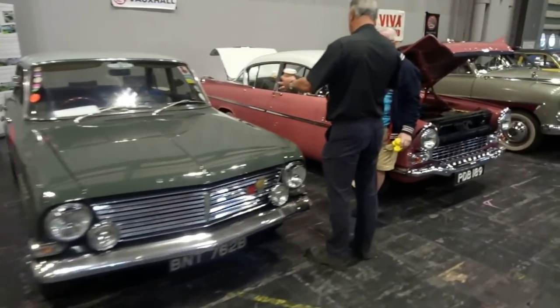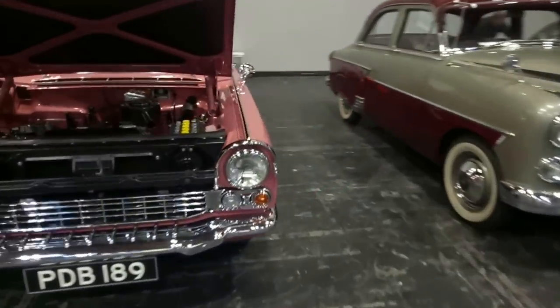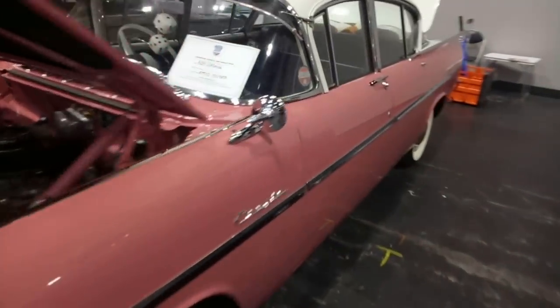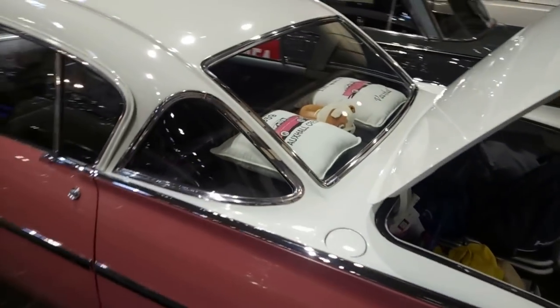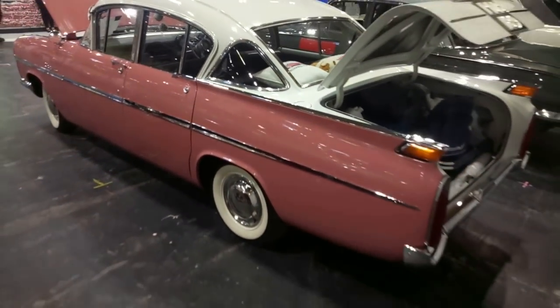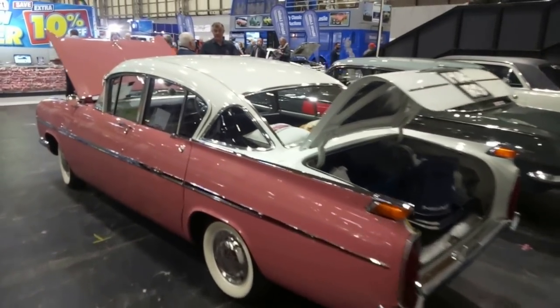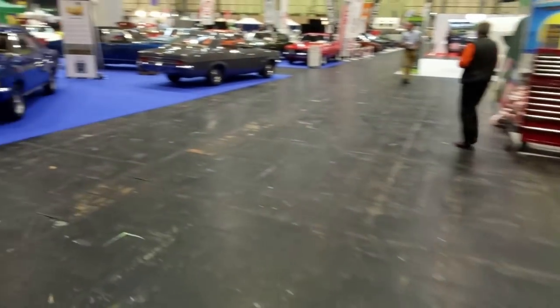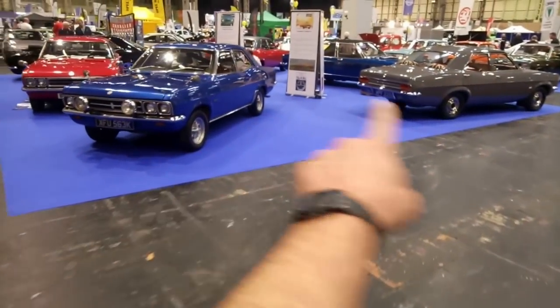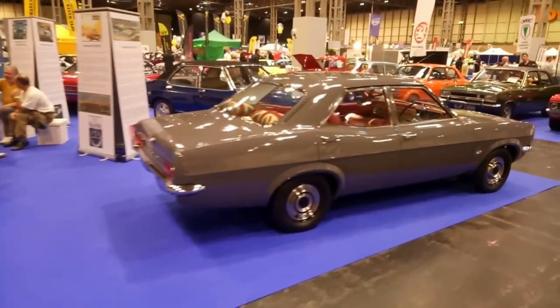Hall 5 tends to be my favourite. Look at this gorgeous Vauxhall Velox — or it might be a Cresta. I think it is a Cresta; the Cresta is the posh one. It's quite early with the three-piece rear window. Very much miniature Americana — Vauxhall being owned by General Motors, so they really do go to town with the American-esque styling.